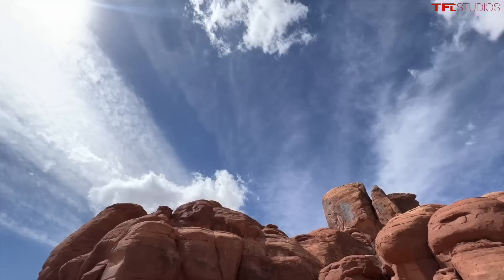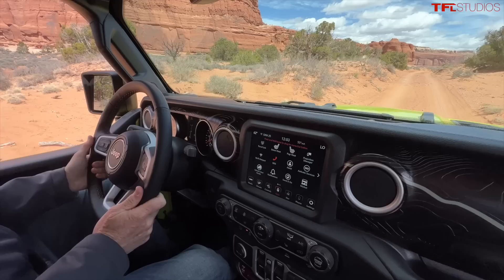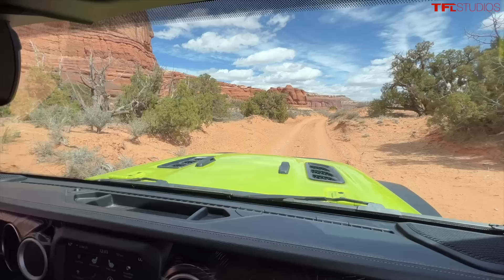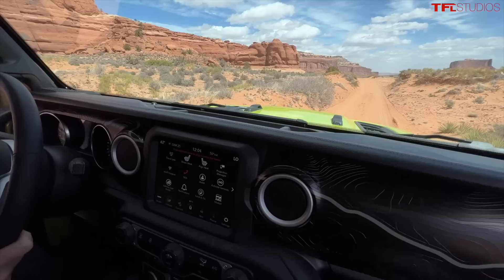Hey Tommy, I'm driving the new concept Gladiator called Sideburn. This is a performance part Jeep that shows off some of the latest and coolest things that will be coming to a Jeep dealership near you. It's a bright — well, Solar Flare Yellow — Gladiator. Personally I think it looks green, kind of like one of those Amazon frog colors, but it's a good color. Really bright, really bold.